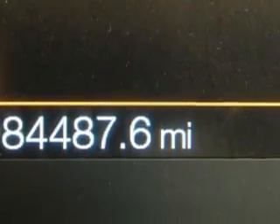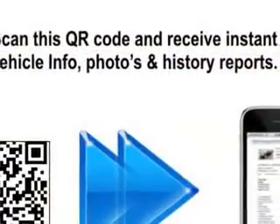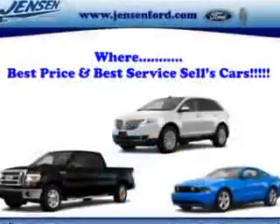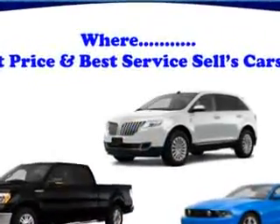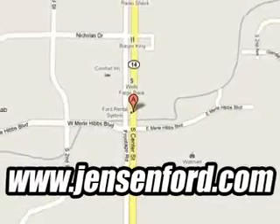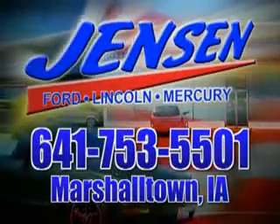Get where you need to go, enjoy the drive, and have peace of mind in this 2011 Ford F250 Super Duty. See us at Jensen Ford Lincoln today. At Jensen Ford, the only deal we can't beat is the deal we don't get a chance to see.